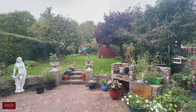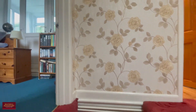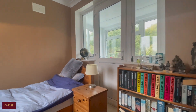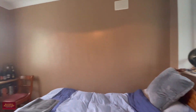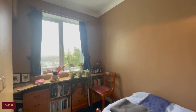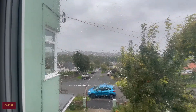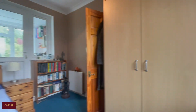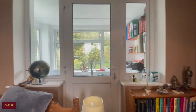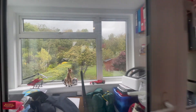Let's head upstairs and have a look at the accommodation. Off the landing to the left you have the first double bedroom — a very good size with plenty of space for the bed and freestanding storage, and you've also got that double aspect as well. To the rear you have a separate room which would make an excellent office, currently used as more of a storage room.